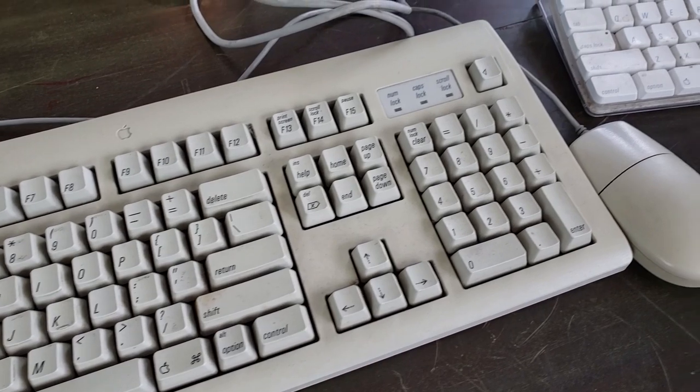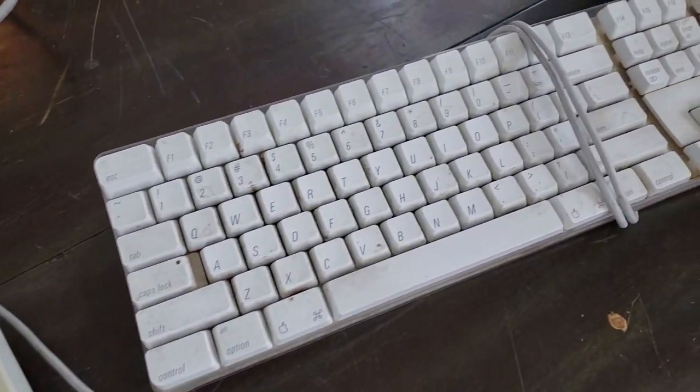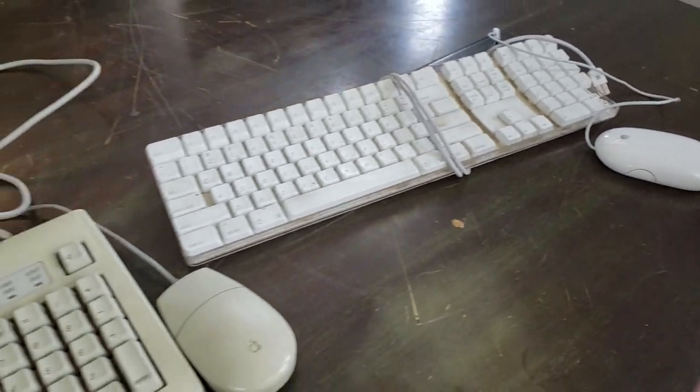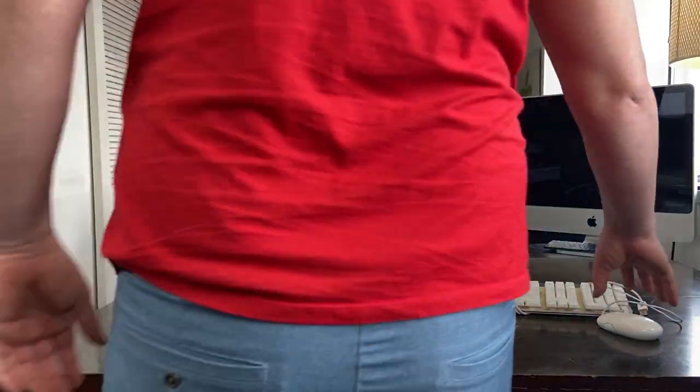Got a couple of keyboards here. The newer Apple one with the white keyboard and mouse came with my mom's iMac and is missing the enter key. The other one on the left came with the 6400/200 and is in better shape, though it's got some yellowing. Not perfect, but always good to have a few more boards in the house.